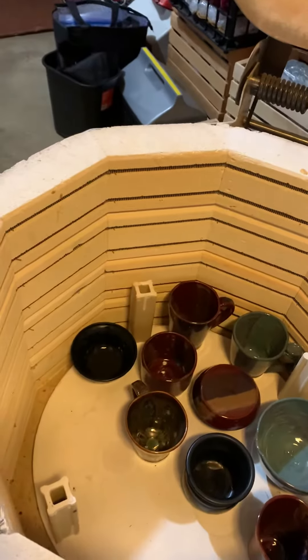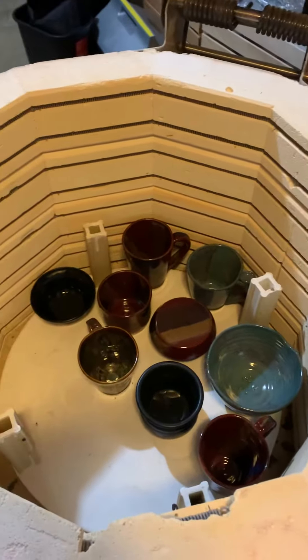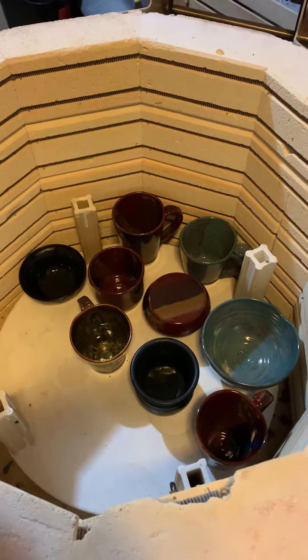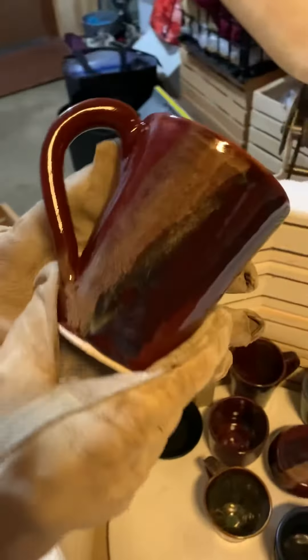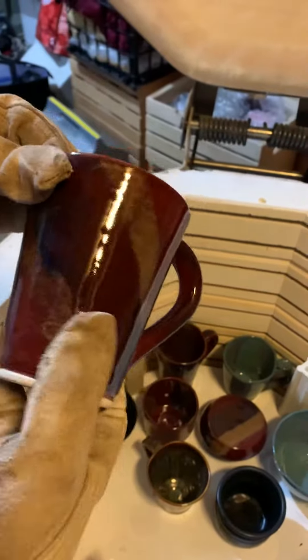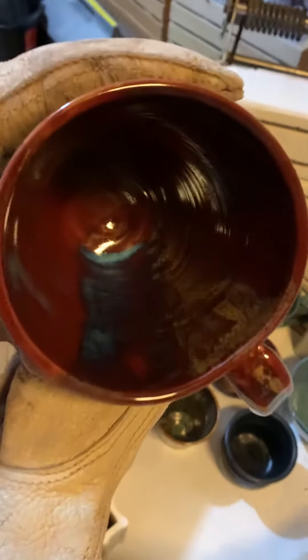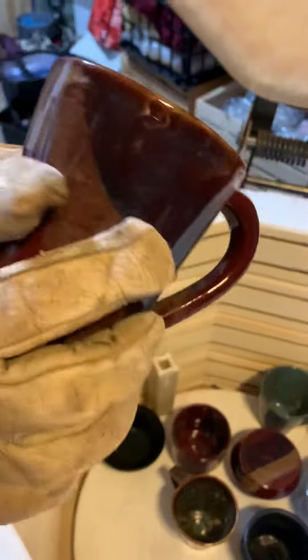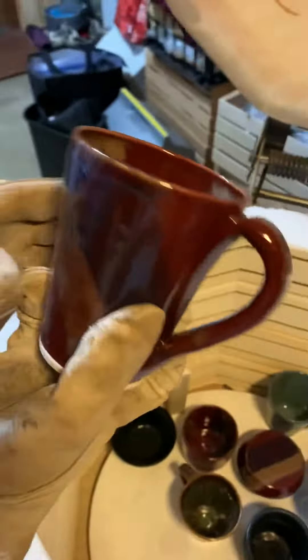That's a storm glaze — Amaco storm glaze with seaweed on it. That's beautiful. These are custom orders for Wendy. Wendy, here's your mugs. So pretty. That's a deep firebrick red with ancient jasper and teal blue. You're gonna love those.